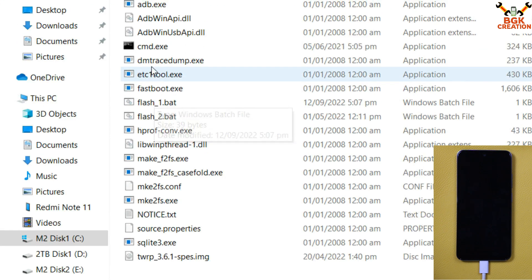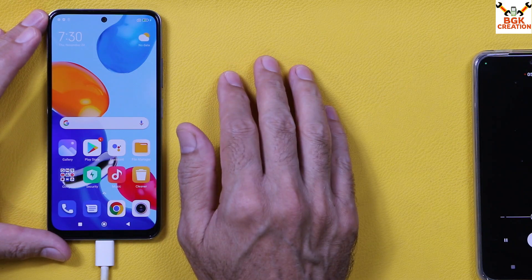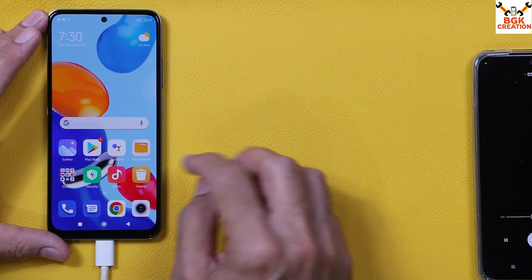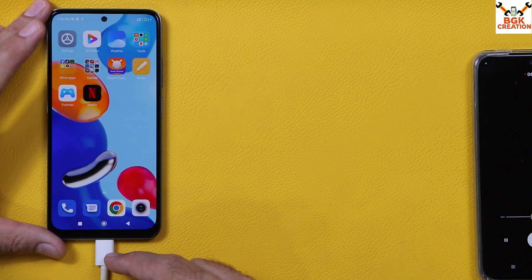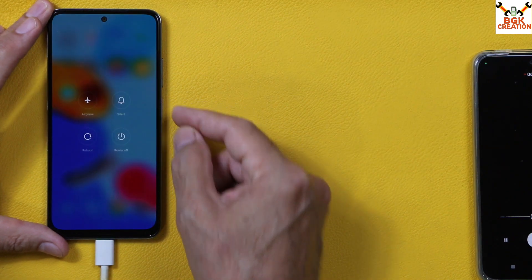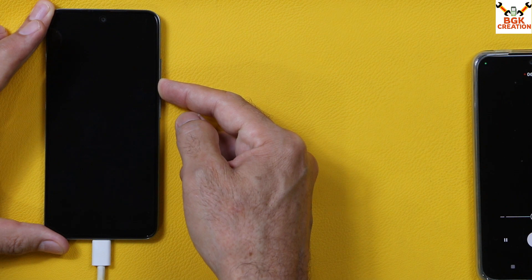Now coming back to the phone. If you already have an unlocked bootloader, power off the phone — make sure the cable is still connected. Press and hold the Power key, tap Reboot, then tap Reboot again and press and hold the Volume Down key until you see the Fastboot screen, then immediately release the Volume Down key.